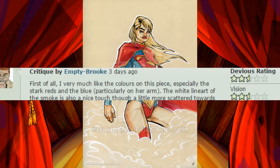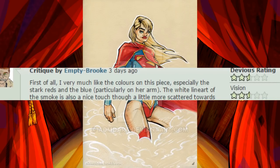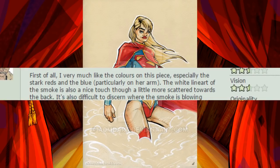First of all, I very much like the colors on this piece, especially the stark reds and the blue, particularly on her arm. The white lineart of the smoke is also a nice touch, though a little more scattered towards the back.